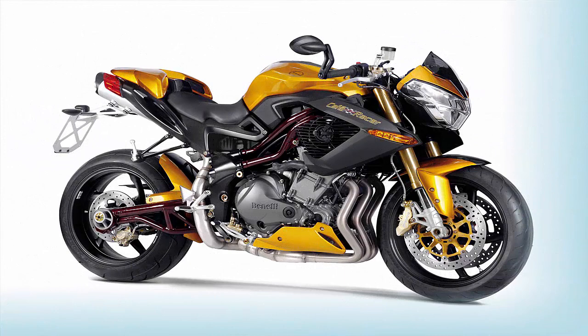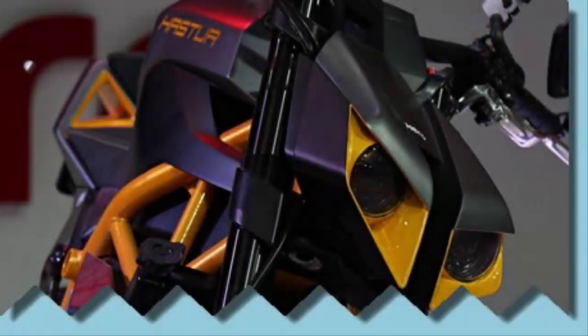HML is the second largest manufacturer of powered two-wheelers, making almost 6.9 million bikes a year. Let's check out this splendid piece of machinery in detail.